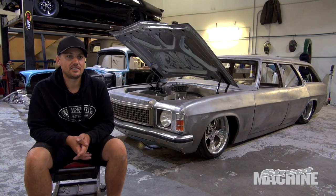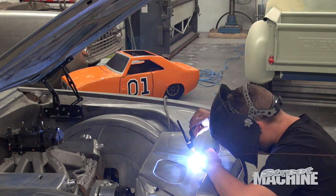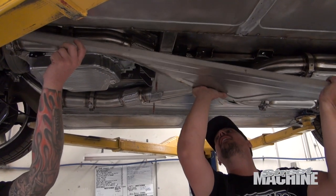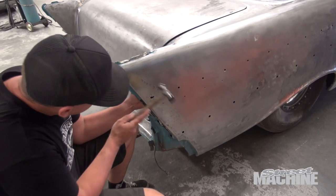We've been going for the last three years, but I got involved into cars probably back when I was an early teenager. My father owned a panel shop. I've been helping him build cars and worked for him for many years, and decided to go out on my own and do more customisation.